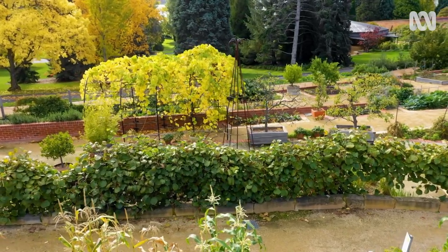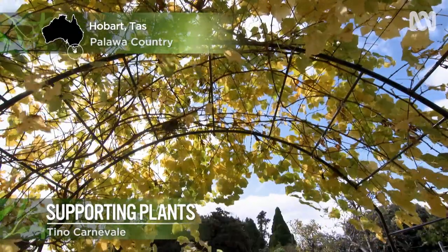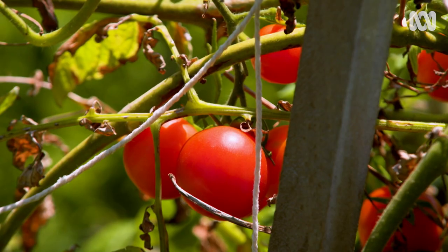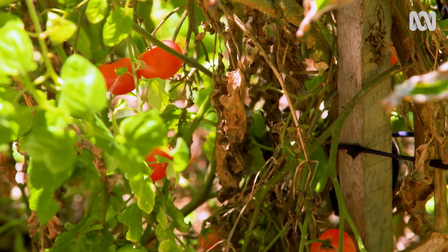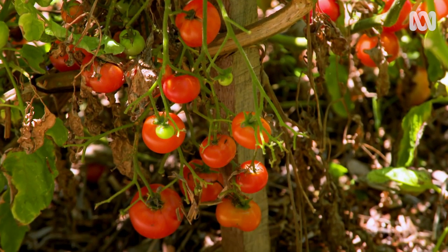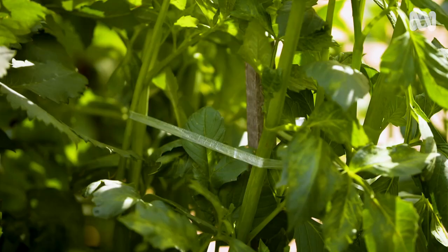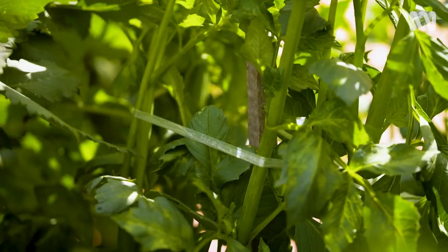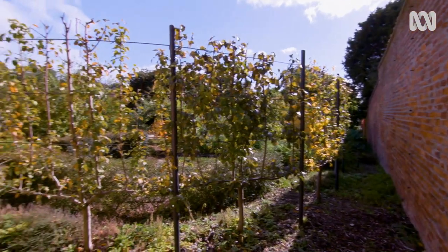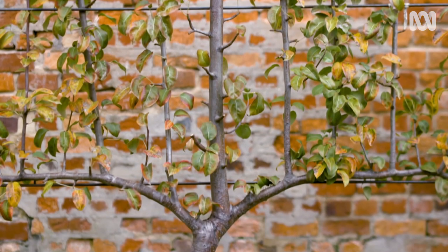Some plants need support because they're natural climbers. They use tendrils, leaves, or flexible stems to seek out support structures to pull themselves upwards. Some plants need to be staked to provide temporary support while they grow their own strong root system. Other plants have been specifically bred for features like extra-large flowers or extra-tall stems, so they need a stake or two to take on some of the extra weight. And other plants, like espaliers, are specially pruned around a support to give the plant a particular shape.